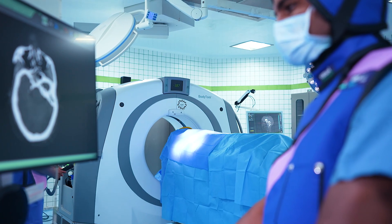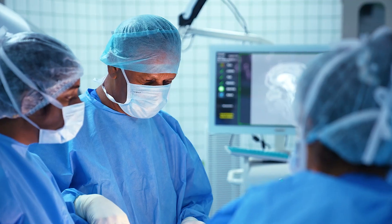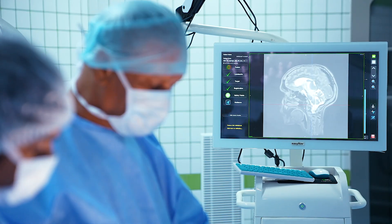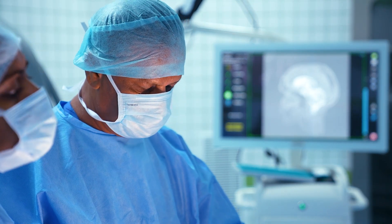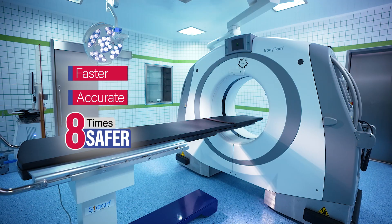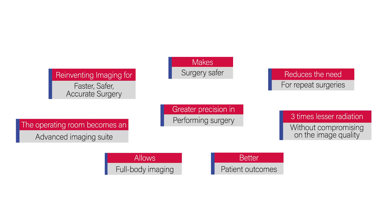At every step of the way during a surgery, this CT scan generates real-time intraoperative images. It guides the surgeon in operating with the highest accuracy, ensuring total repair of the diseased tissue with zero compromise to normal structures. MIOT's mobile CT scan makes surgery faster, more accurate, and eight times safer. It helps us to achieve the finest international standards in surgical care.